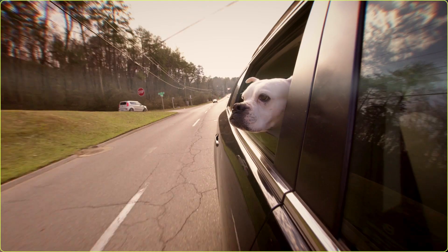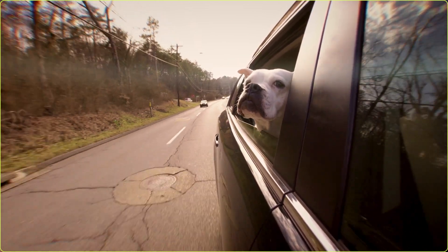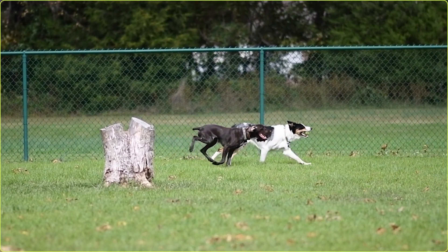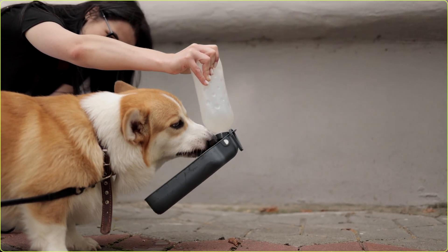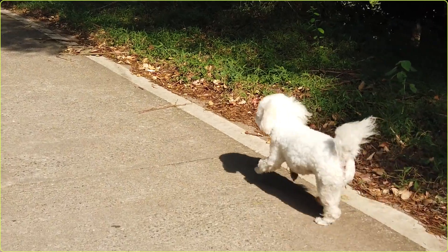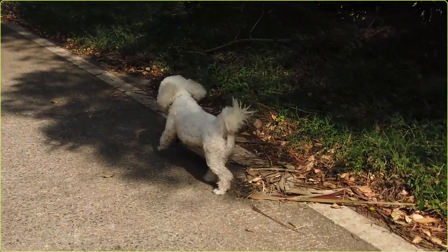In addition to prolonged direct sun exposure, other culprits for heat stroke include dogs who are left inside a non-air-conditioned car even if it doesn't feel hot outside, excessive play during warm weather without any breaks for cooling or hydration, inadequate access to cool water during warm weather, and being left outside without shade or water. You also want to be mindful if you're walking your dog outside during a hot day, because the sun can heat up that pavement very quickly.